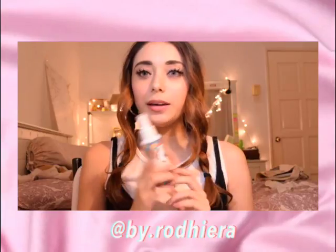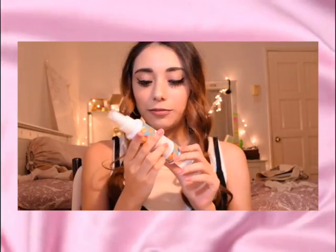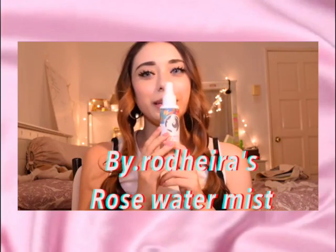This item is from Byrodeira on Instagram, and this is their rose water hydrating face mist. I found Byrodeira on Carousel and it's only 15 ringgit, which is really good. It really keeps my face looking glowy but it doesn't feel sticky. I spray it on everything — my face, my brushes, my beauty blender — and I really like it.